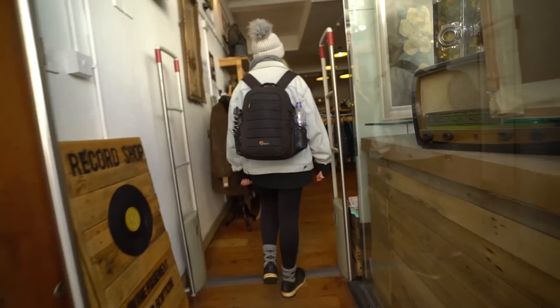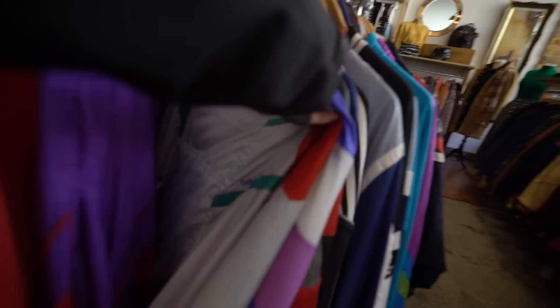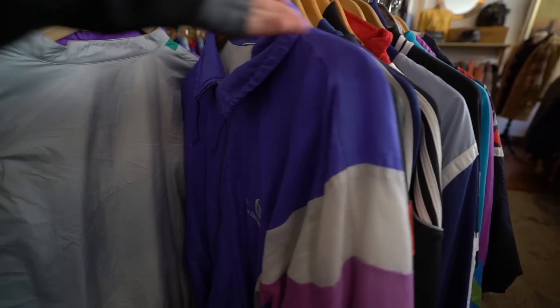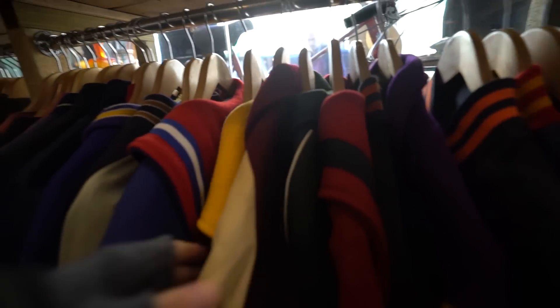Oh, look at these jackets — they're so 80s! These jackets are so cool!